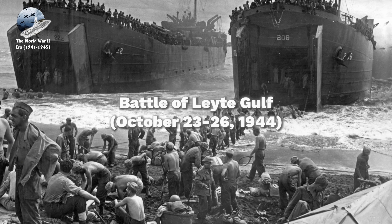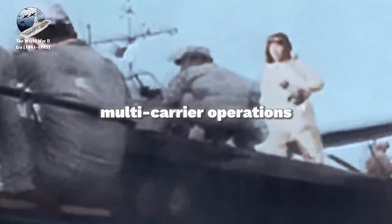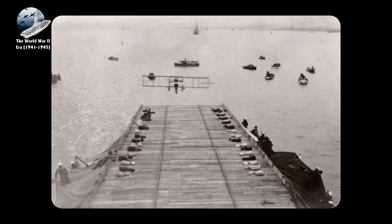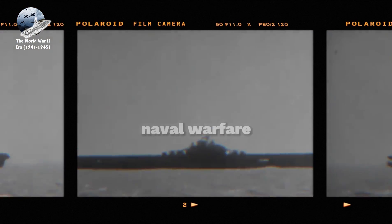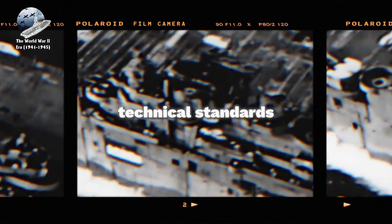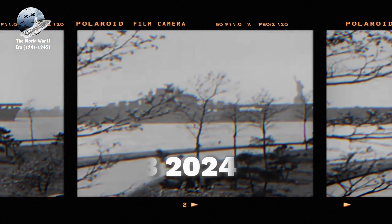And the Battle of Leyte Gulf, October 23–26, 1944, which demonstrated the maturity of U.S. naval aviation and the effectiveness of multi-carrier operations. The war years transformed aircraft carriers from experimental platforms into the centerpiece of naval warfare, establishing operational doctrines and technical standards that would influence carrier design and operations for decades to come.